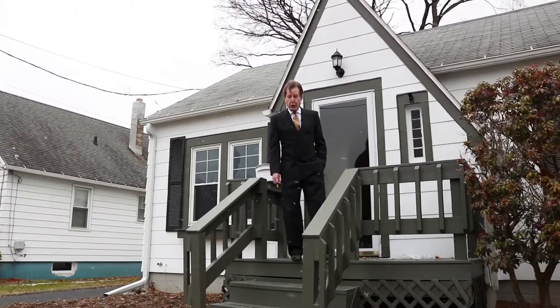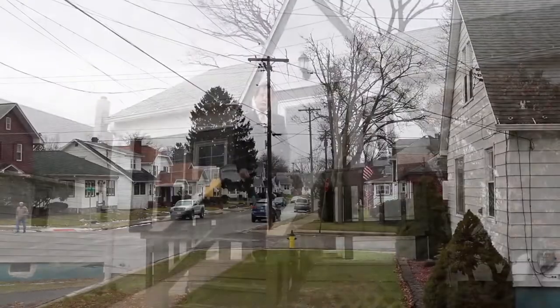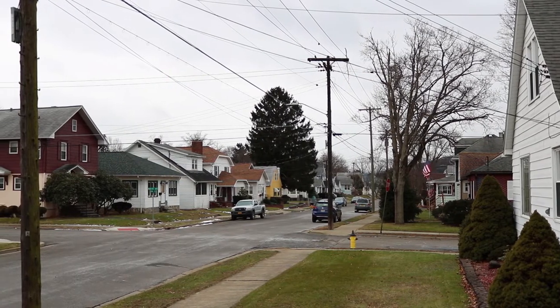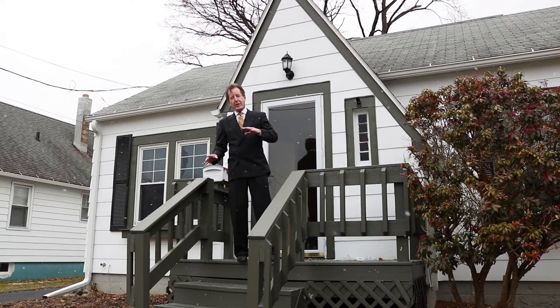It's a nice breezy cold winter day in Johnson City. I am at 15 Union, which is just up from the corner of Burbank, right near Riverside Drive. It's a great location, a nice quiet street. It's like a continuation of the west side.